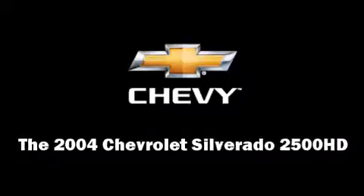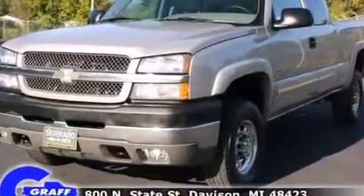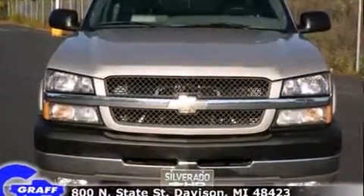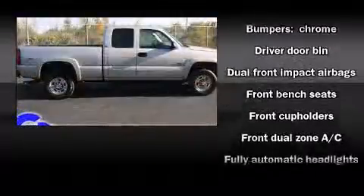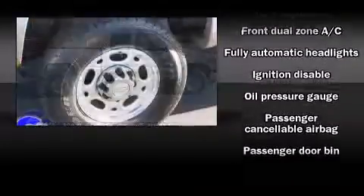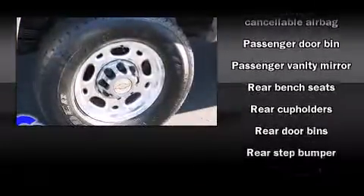The 2004 Chevrolet Silverado 2500 HD. The following features are included: fully automatic headlights, tilt steering wheel, and air conditioning. Audio features include an AM FM radio and four well-positioned speakers. Passengers are protected by various safety and security